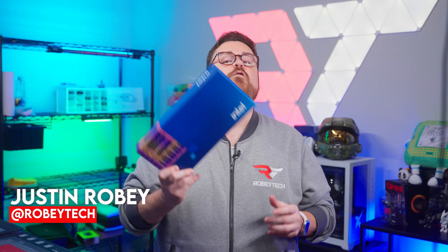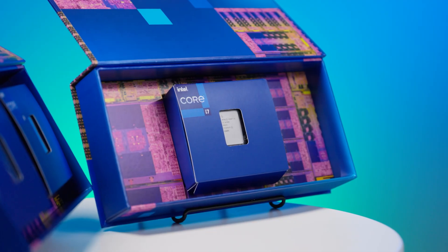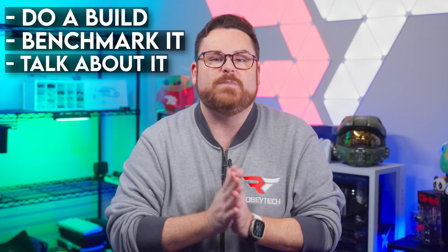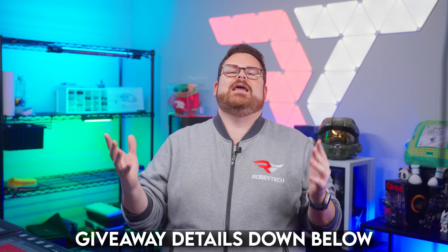We've got the all-new 14th generation Raptor Lake refresh CPUs right here. We're going to talk about the Intel 14700k, and thanks to our friends at Intel and Newegg, we're going to build with it, benchmark it, talk about what makes it special, and give you some resources to help you build a killer rig like the one we're about to show you. Oh, and we're going to give this build away.